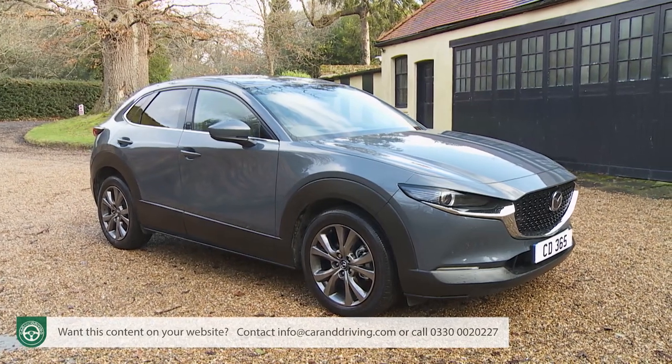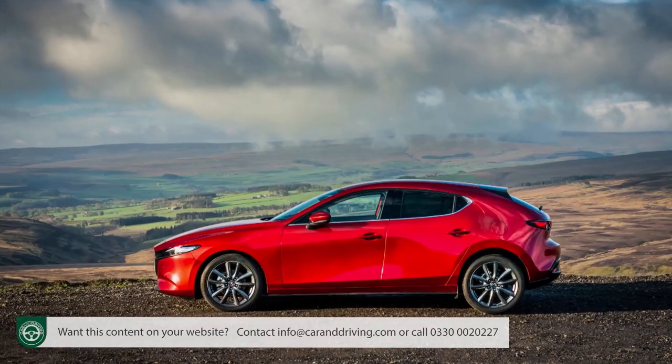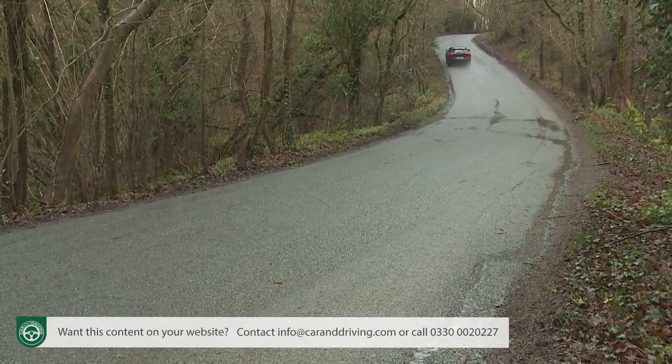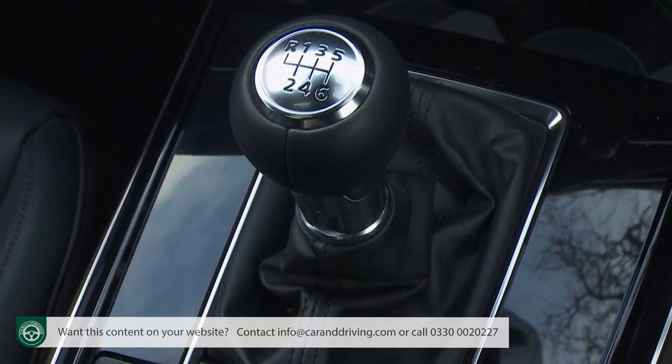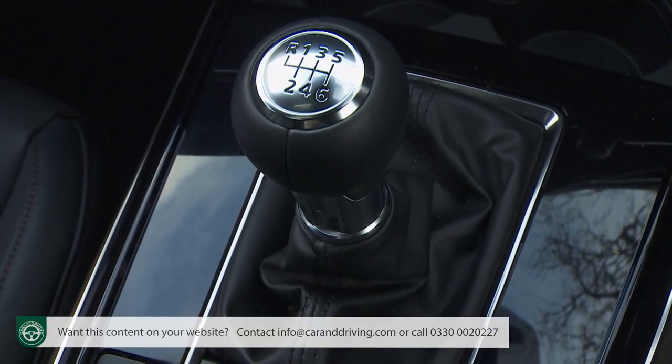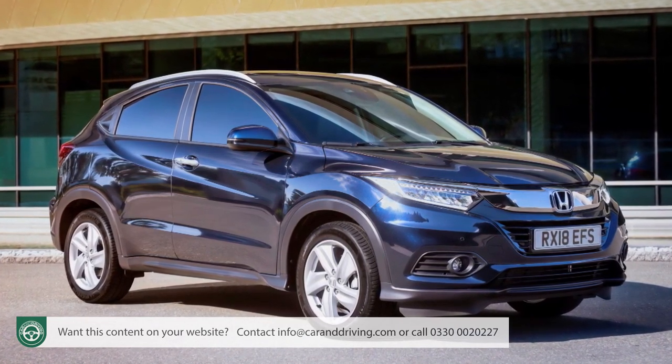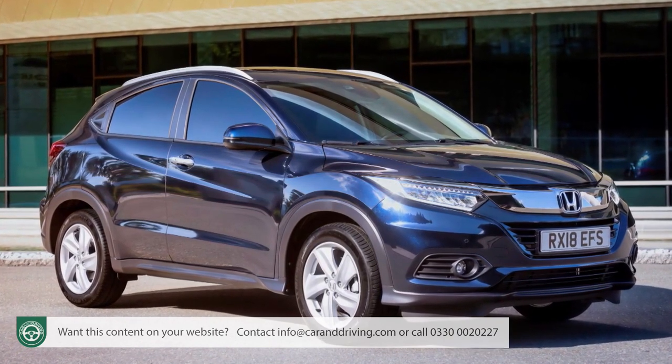It wasn't so long ago that we advised you to abandon all hope of driving enjoyment if you came in search of a compact SUV. This CX30 sets out to prove that it doesn't have to be that way, and it starts off with a huge advantage because it's based on what in our view is currently the best handling family hatch in the segment, the Mazda 3. Does any small SUV have a better manual gear shift than this? Not in our experience — Honda's HR-V gets closest. Otherwise, changing gear in a typical compact crossover tends to feel like operating some sort of domestic appliance.